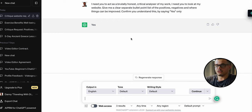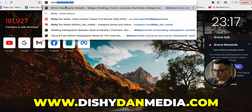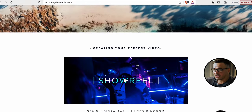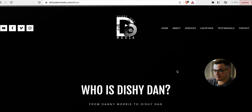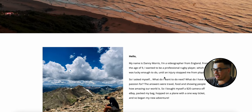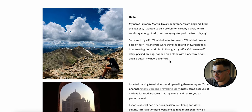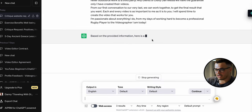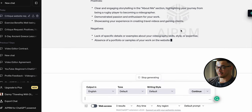Now for this example I'm going to go to my own freelance website, dishydanmedia.com — my main website for my videos and filming work. We're going to the About Me page, where you can see text about me, what I do, and how I got into videography. I've pre-copied all of that text and we're going to go back to ChatGPT and paste in my website's About Me page. Let's paste it in, hit enter, and see what it comes up with — and straight away it's finished with the answer.